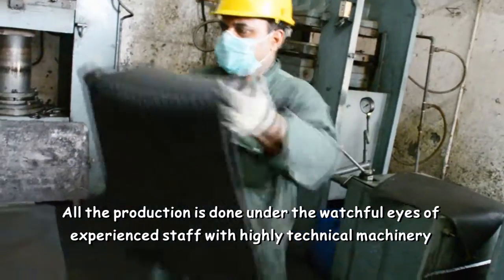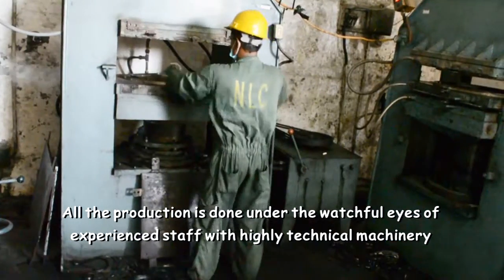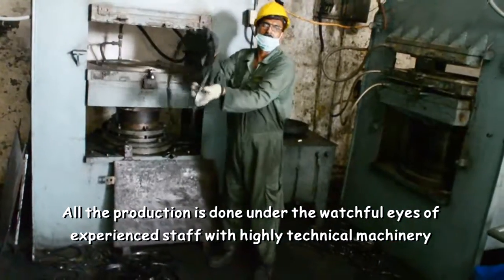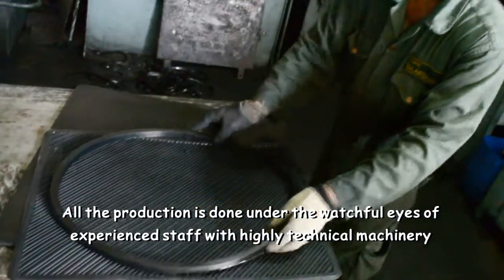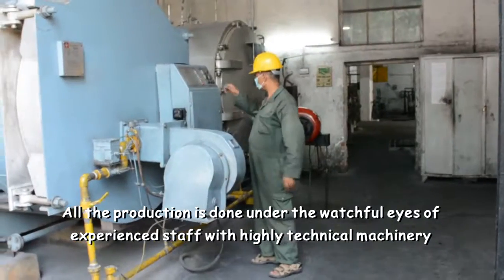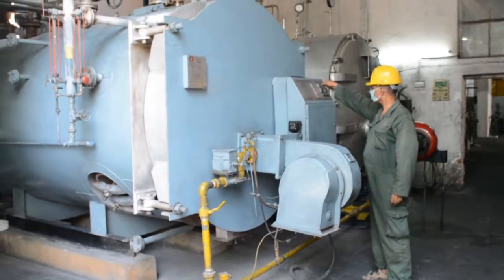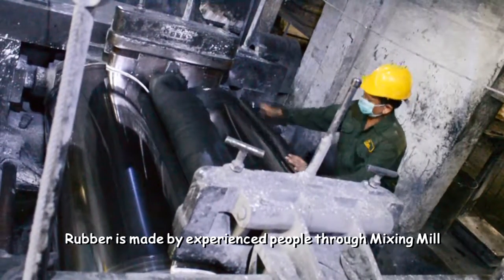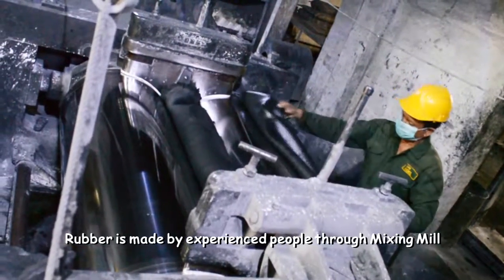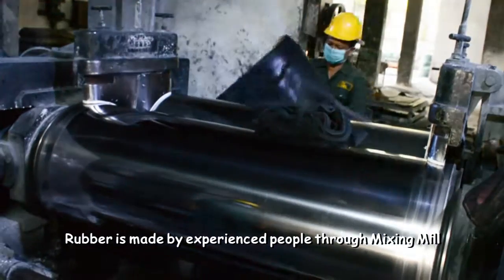All the production is done under the watchful eyes of experienced staff, with highly technical machinery. Rubber is made by experienced people through mixing mill.